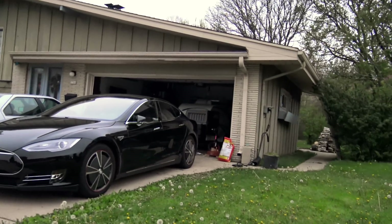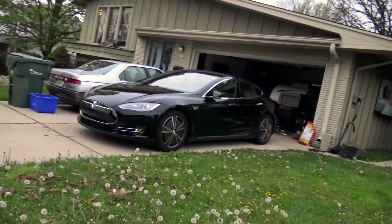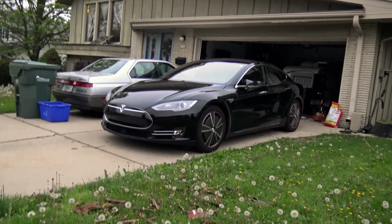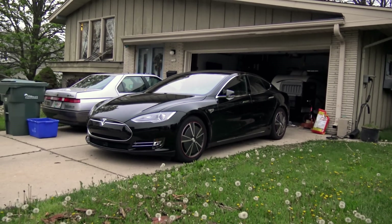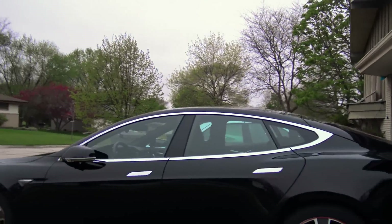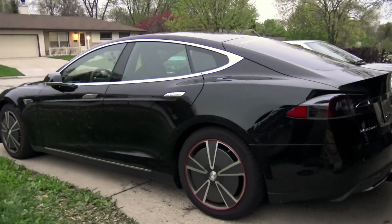Questions, comments — feel free to post below. Don't forget to like and subscribe to my channel, and feel free to hit up my Facebook page and like and subscribe there too. Now I need to get back to work planning for our upcoming Tesla party. Please see my Tesla party 2016 video for details. All electric car owners and those interested in electric vehicles are invited.